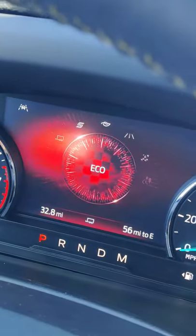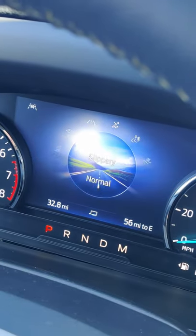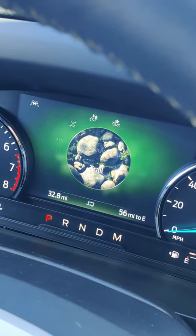Tow, Sport, Eco, Normal, Slippery, Trail, Snow.